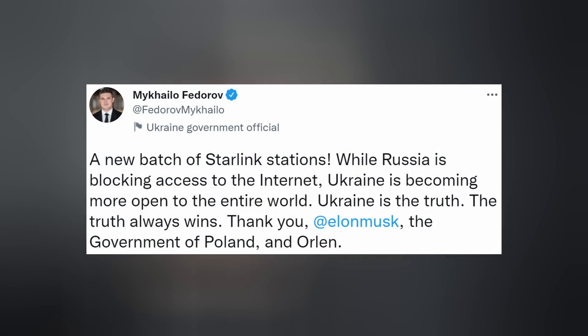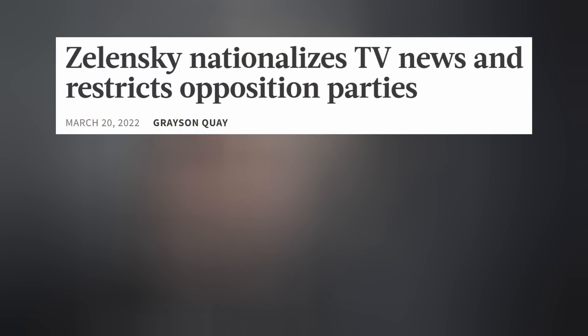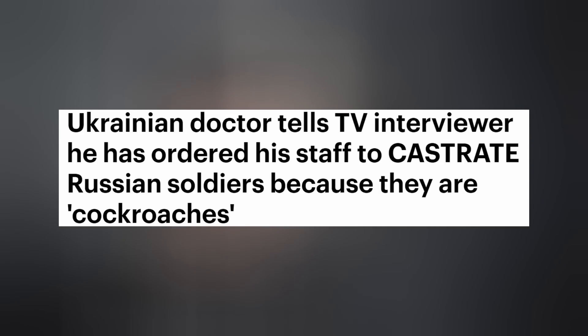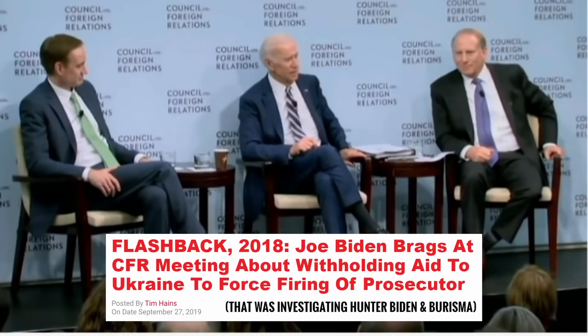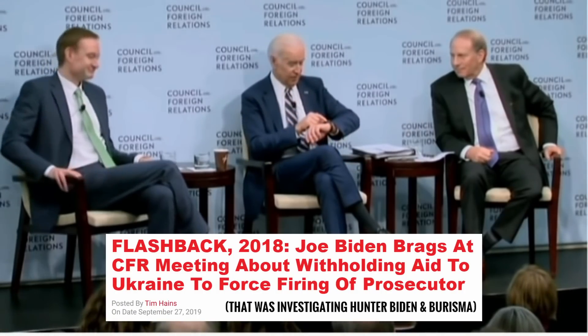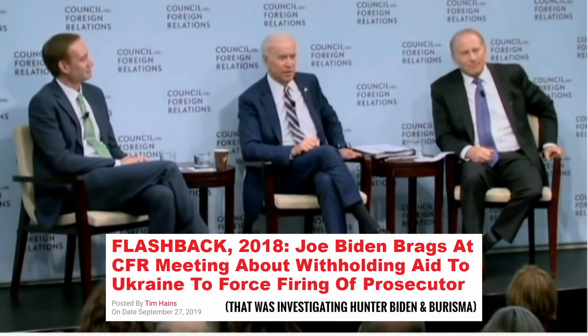Yet another batch of Starlink user terminals have been delivered to Ukraine, which apparently is the place where all truth resides and the truth always wins. I'll drink to that because the truth does prevail. But calling Ukraine the truth is like calling Dr. Fauci the science. Nationalizing the media, canceling press that doesn't ask the right questions, shutting down opposing political parties, arresting their leaders, and not to mention castrating Russian prisoners of war — that's not exactly how democracies are supposed to behave. I stand with the Ukrainian people fighting for their lives and freedom, but most of us have known for years that the government is corrupt. [Biden audio clip plays: 'I said, you're not getting a billion. I'm going to be leaving here. And I think it was, what, six hours? I said I'm leaving in six hours. If the prosecutor's not fired, you're not getting the money. Son of a b****, he got fired.']